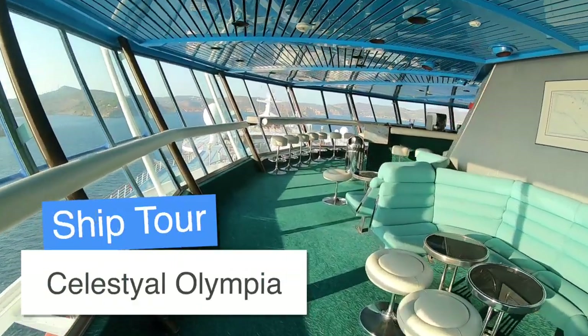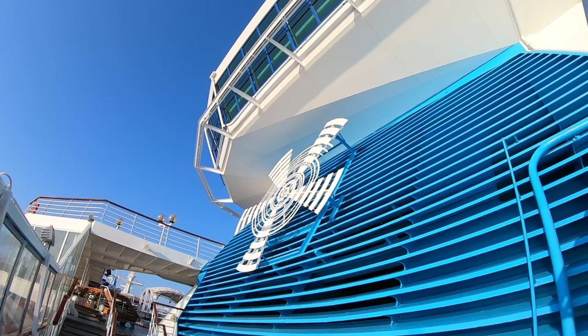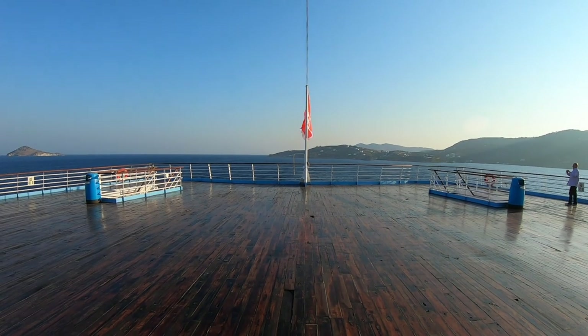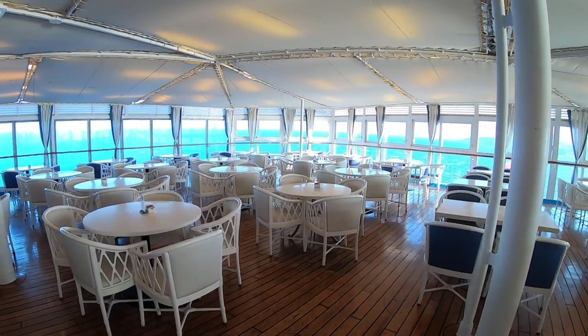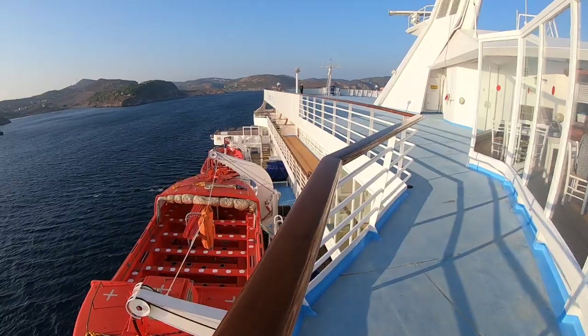Welcome on board Celestial Olympia. She is a gorgeous little ship and one I've become very fond of. She started her life as Song of America for Royal Caribbean back in 1982. She went on to become Songbird for Sun Cruises in 1999, then Thompson Destiny for Thompson briefly, before becoming Celestial Olympia for Celestial Cruises.